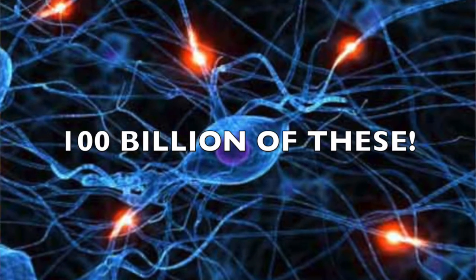So it's best to understand the function of your brain. Your brain is one of the largest and most complex organs in the human body. It is made up of more than 100 billion nerves that communicate in trillions of connections called synapses.